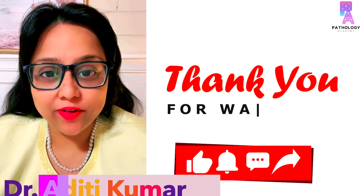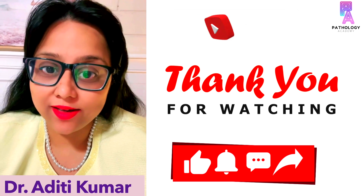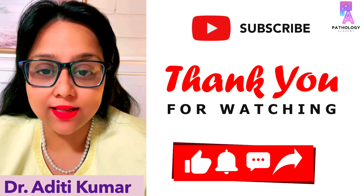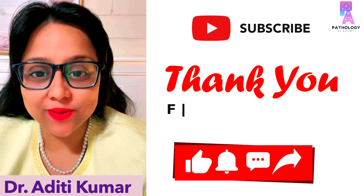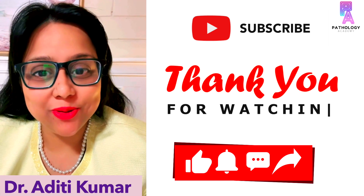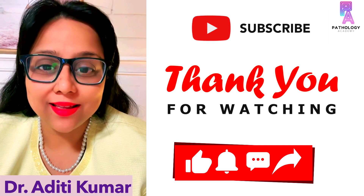I hope the leukemia series videos are helpful for making you understand the concepts of leukemias. The last in this series will be on chronic lymphocytic leukemia, so stay tuned. Also, do subscribe to my YouTube channel if you are liking my videos. Thank you.